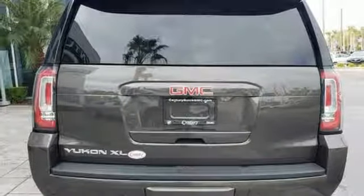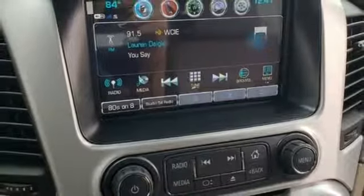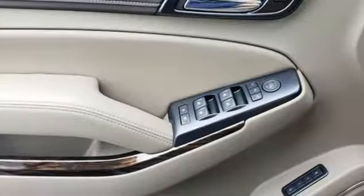Streaming audio, hands-free lift gate doors and push-button start proximity key, and heated and ventilated leather bucket seats.